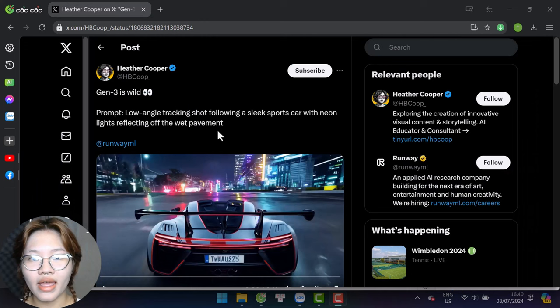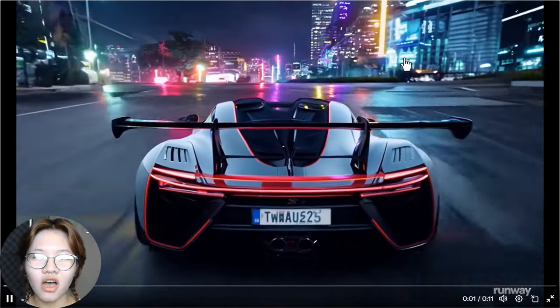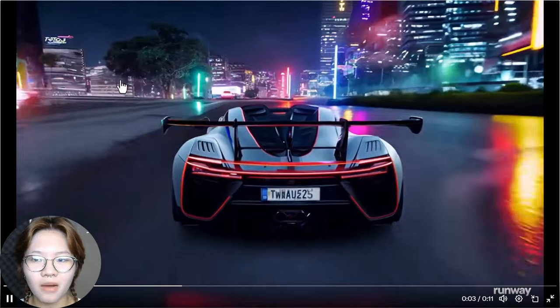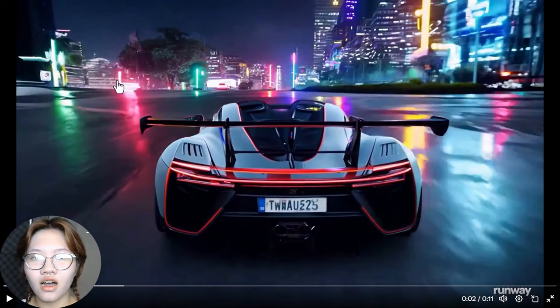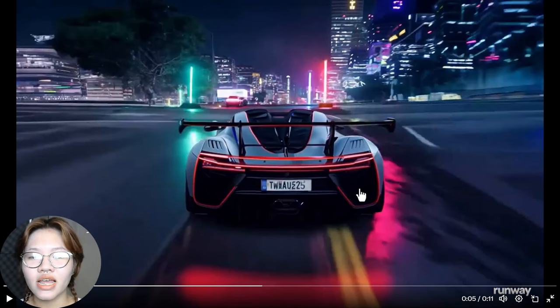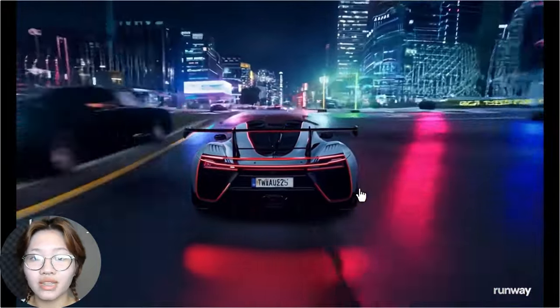We also have low-angle tracking shots following a slick sports car with neon lights reflecting off the wet pavement. It still looks inconsistent in some details, but you can see it understands the physics of light very well — you can see the car and traffic lights reflected on the street, and the movement is very smooth throughout. Compared to other tools like Luma Labs, Runway Gen3 is faster and often more realistic. Luma Labs takes hours to generate videos while Runway does it in just a few minutes. The continuity and stability in Runway's videos are a huge improvement over last year's technology.